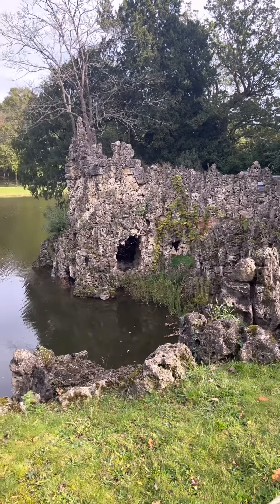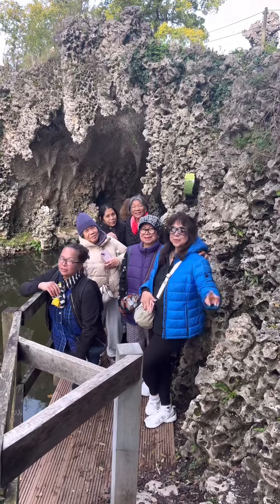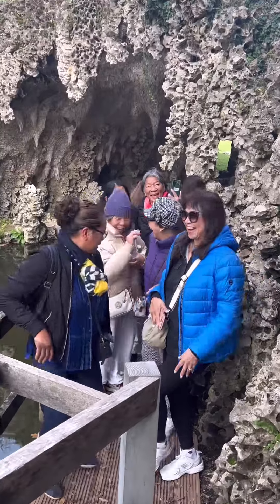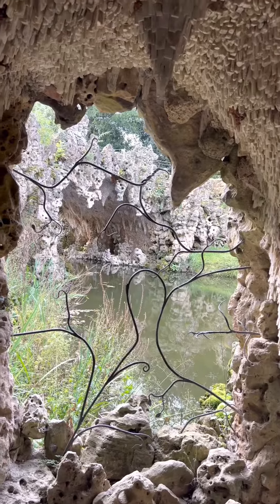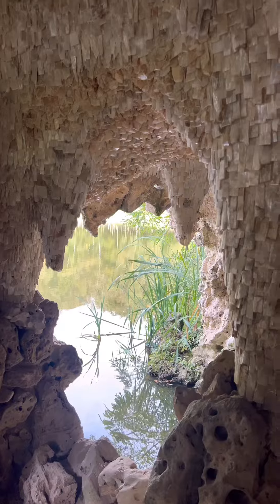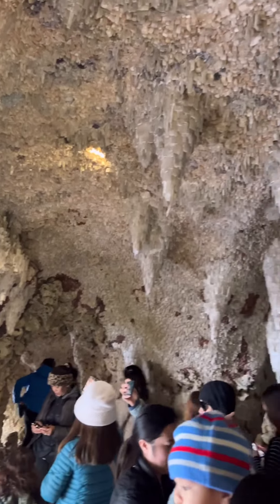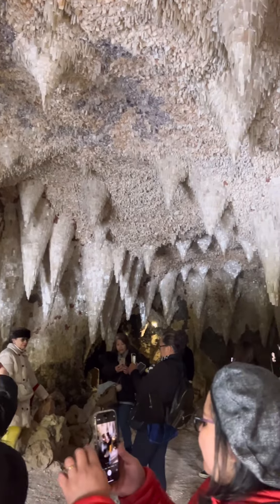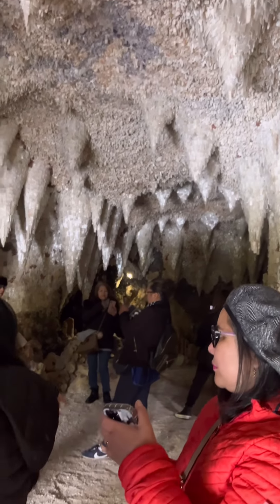Over 10,000 crystals were used to create the incredible Crystal Grotto which sparkles as it reflects the lake water. The Crystal Grotto is a magical, naturalistic cave with stalactites covered in sparkling crystals that captivates both children and adults.